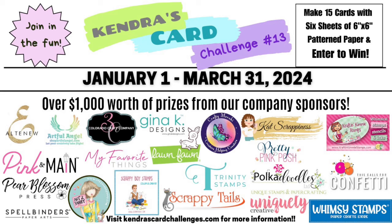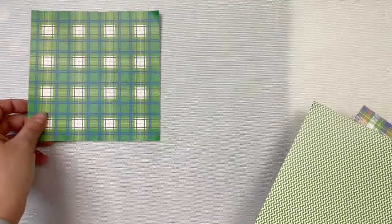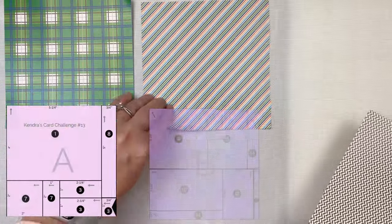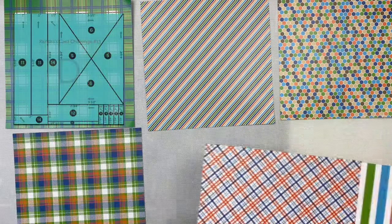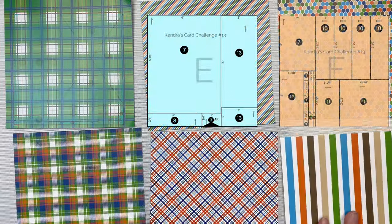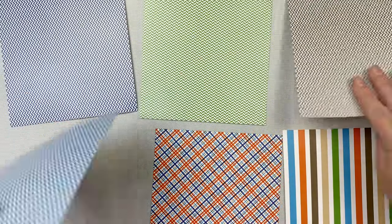I invite you to watch my challenge introduction video that explains all about it in more detail. It shows how to cut the papers and explains how to enter to win prizes for entering the challenge. This is linked above and in the description box below. To briefly sum up the challenge, you would pick out six coordinating pattern papers and assign them to each of the color coded papers A through F on the printable shown here, which are the cutting templates. This can be either six inch by six inch paper or 12 by 12 paper cut down to six by six. If you use double-sided paper that's even better because you'll have more options in case you don't like two of the patterns together.